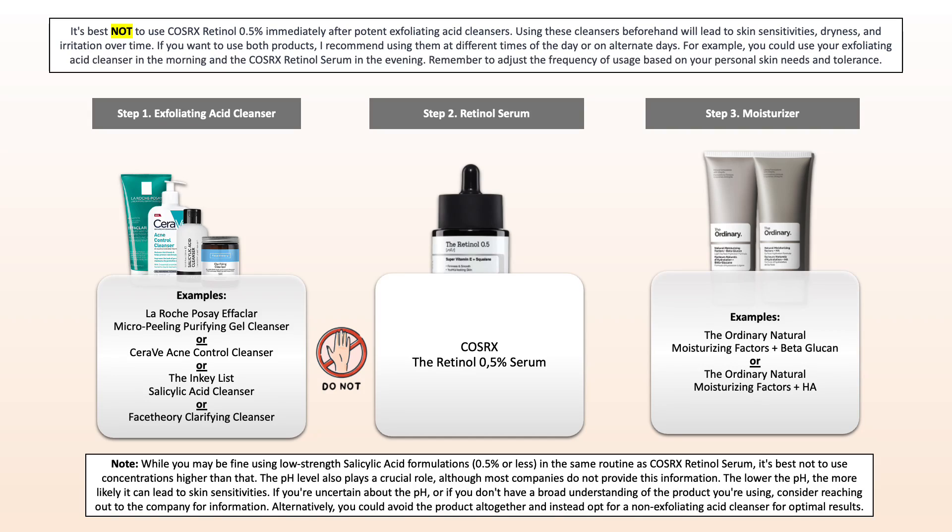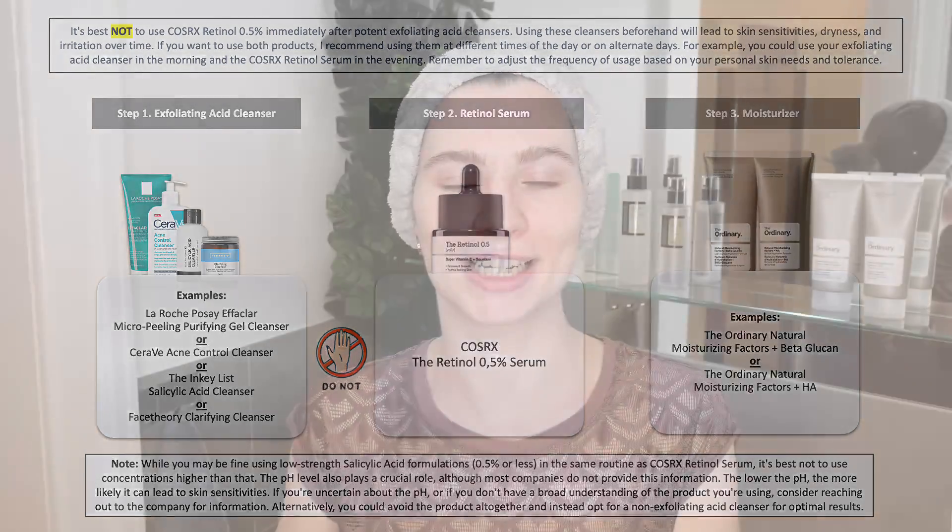Starting with exfoliating acid cleansers: you can use your exfoliating acid cleanser in the morning and your retinol with a non-exfoliating acid cleanser in the evening, or you may want to alternate between them in the evening if you just want to use it in the evening.